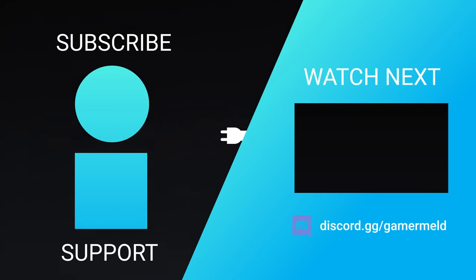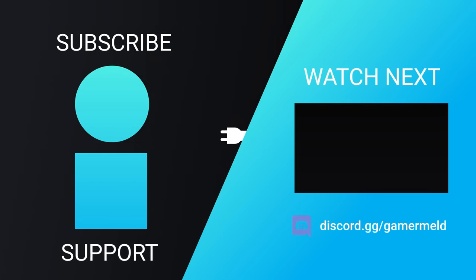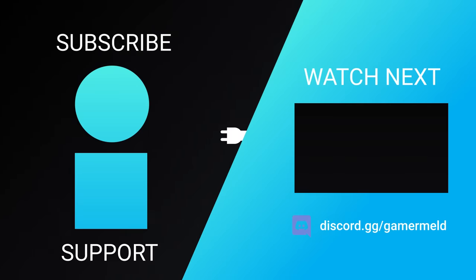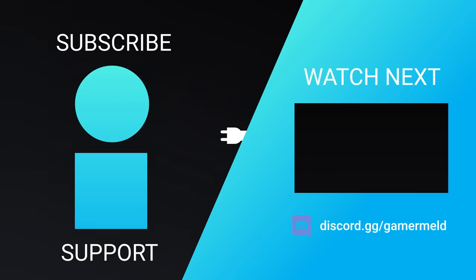So while that does it for today, are you pumped for this epic monster APU? Let me know down in the comments below. And don't forget to check out Flexispot's awesome desk by visiting the link in the description below. As always, have a great day!